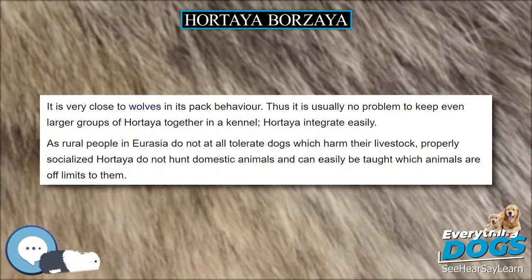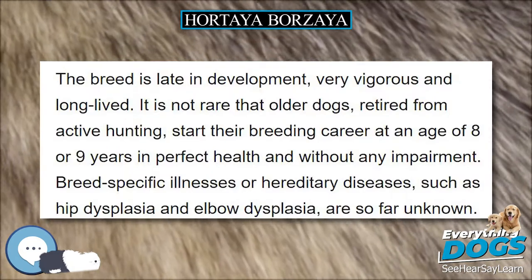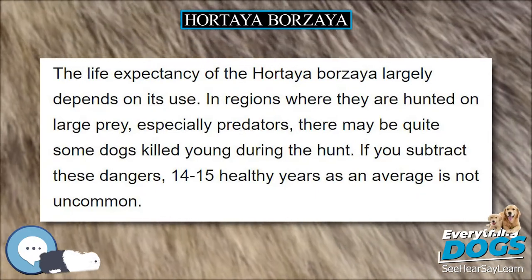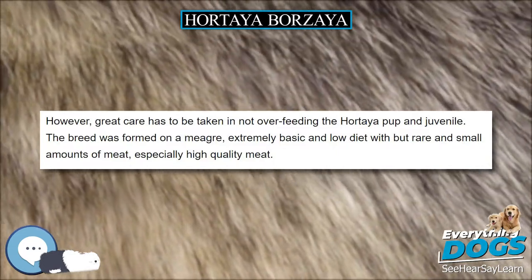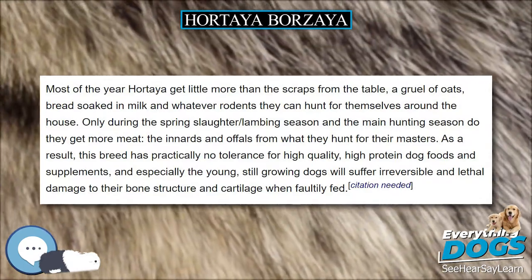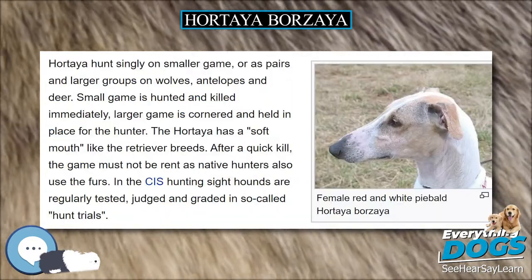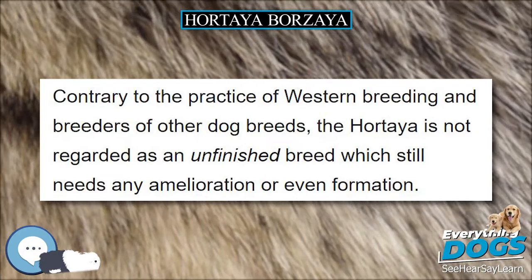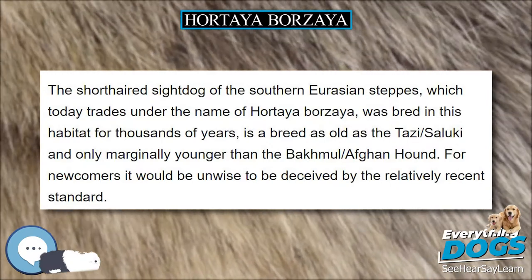With the Hortaya, hunting ability is the measure of everything — anything else is quite secondary regarding selection. An international acceptance by the FCI is not regarded as very desirable by the majority of Hortaya aficionados, as the breed's consolidated state and its truly extreme phenotypical diversity do not fit into the actual breeding and judging practices of today's FCI. Any FCI acceptance that would not result in immediate harm to the breed needs major groundwork and decades of preparation, as the direct consequence would be an undesirable separation into show and work lines, and into western and original Hortaya.